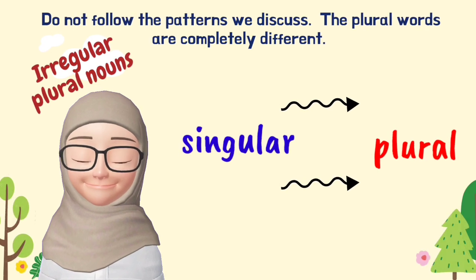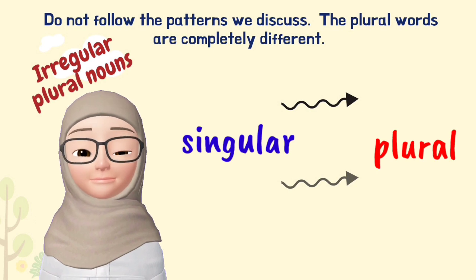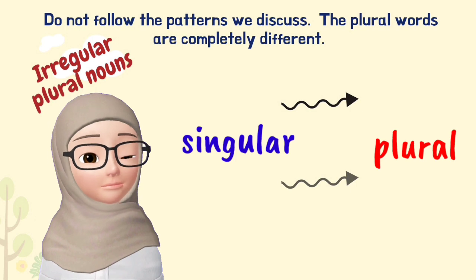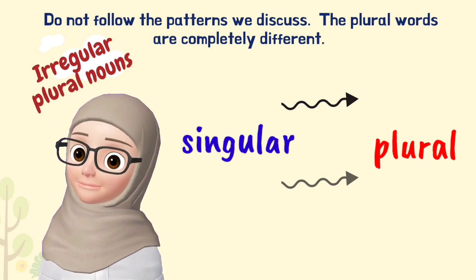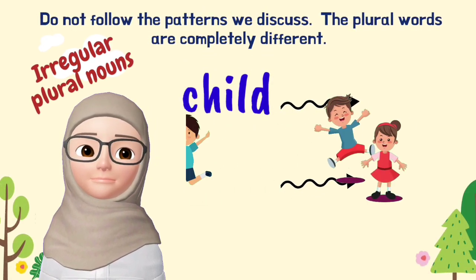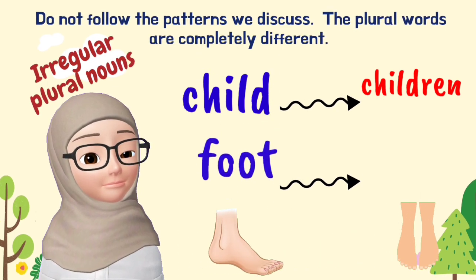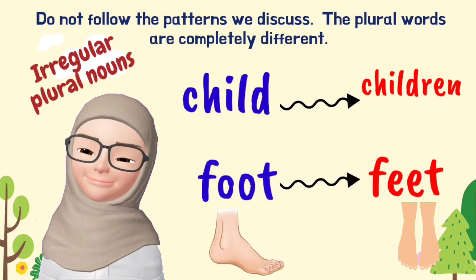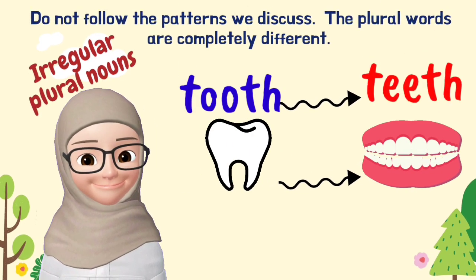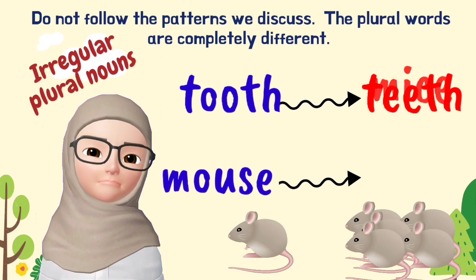There are words that do not follow the patterns we have discussed — the plural words are completely different. Let's discuss. Child becomes children. Foot becomes feet. Tooth becomes teeth. Mouse becomes mice.